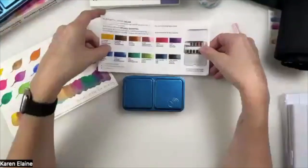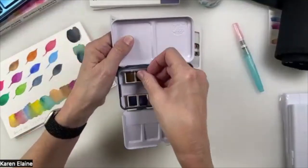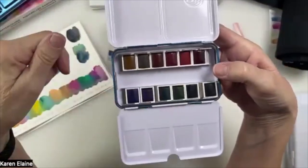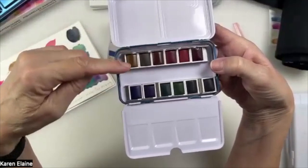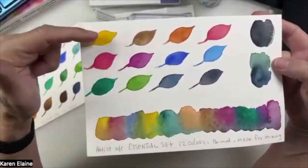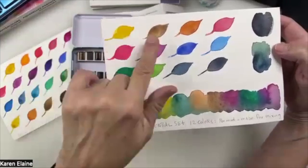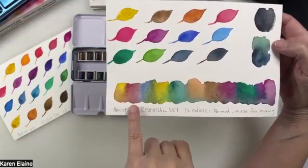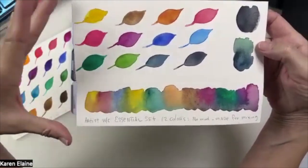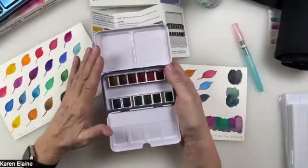These are transparent or semi-transparent colors — no opaque colors in there. They look kind of dull in the box, but the reason is because they're transparent. This is the yellow — even though it looks brown, it will be yellow. Here are the colors straight out of the box, and here they are mixed together — gorgeous blends without making any mud. That's why this essential set was chosen: no mud when mixing.